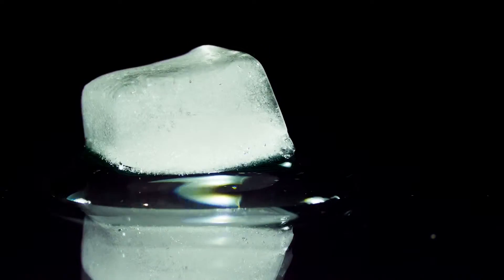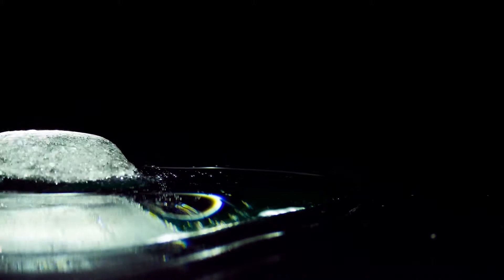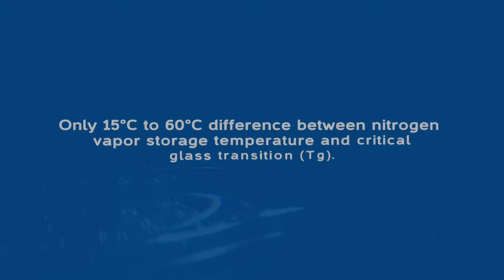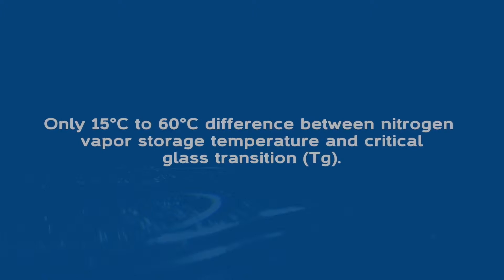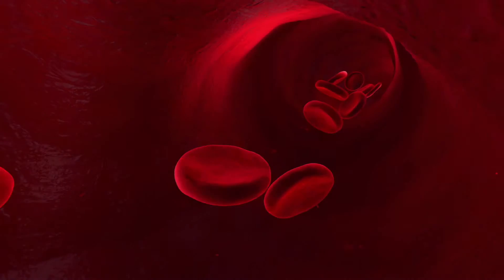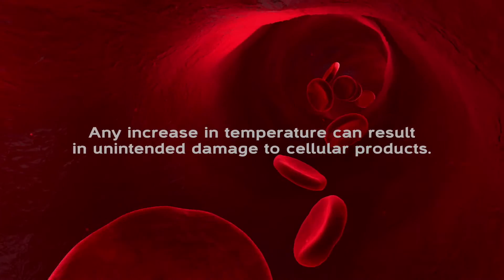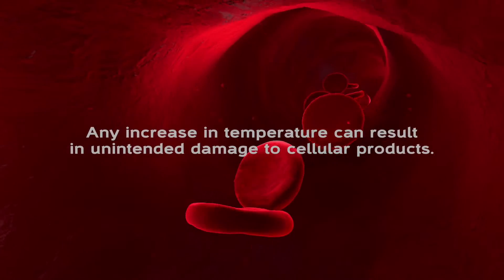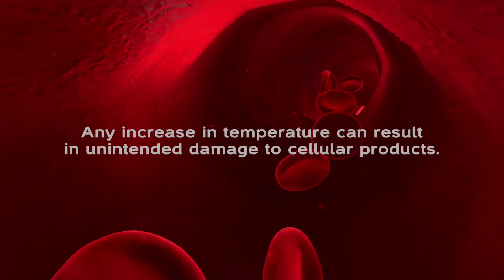A thermal equivalent would be to think about putting a hairdryer on top of an ice cube, or dropping the same ice cube into boiling water. The reason that's an issue is that between liquid nitrogen storage temperature and glass transition we only have 60 degrees, and any increase in warming rate can lead to unintended damage to cellular products by a warming event which crosses that thermal barrier.